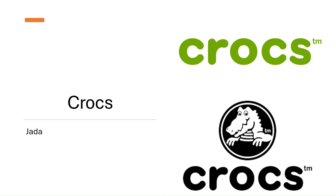Hi, it's Ms. Todorik from The Cool Classroom. If you missed the presentation on Crocs, here it is. This is from our student, Jada.